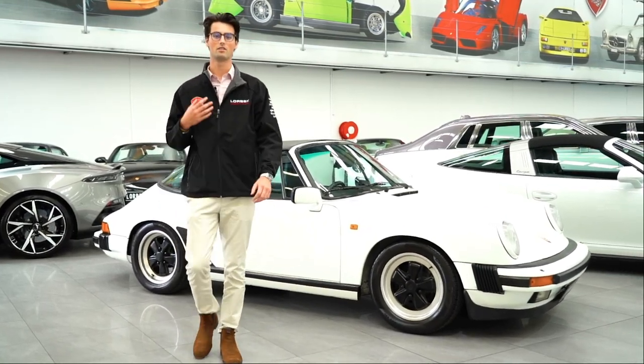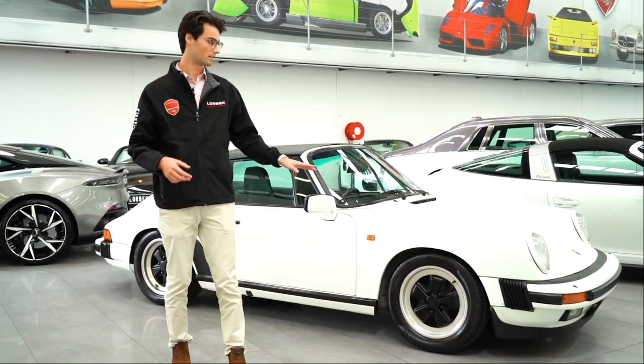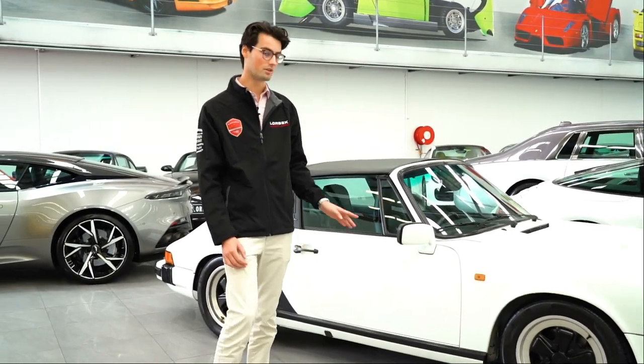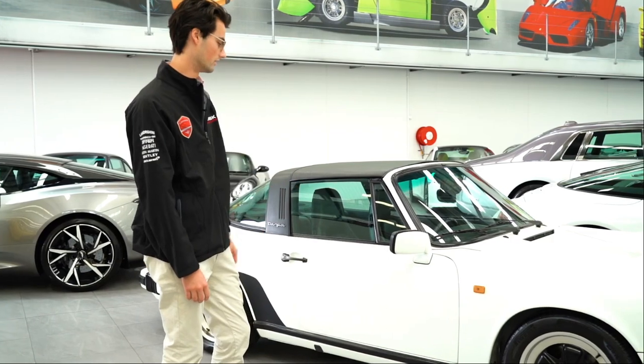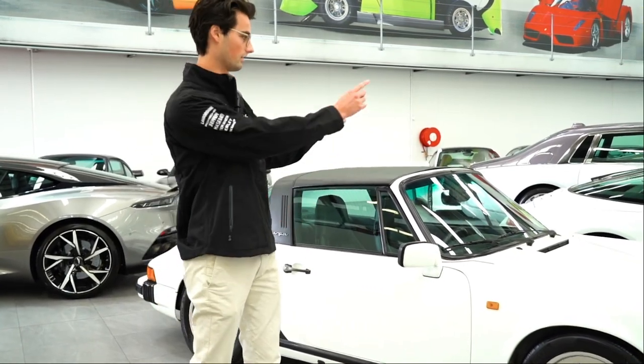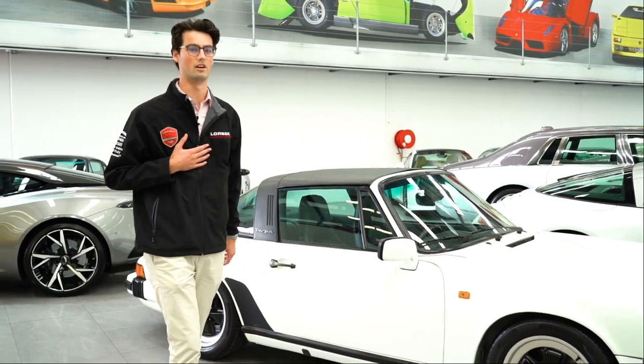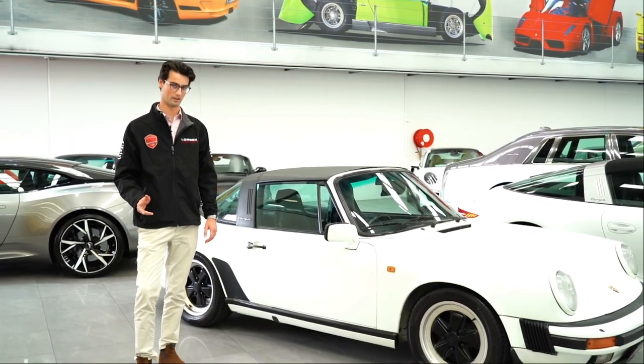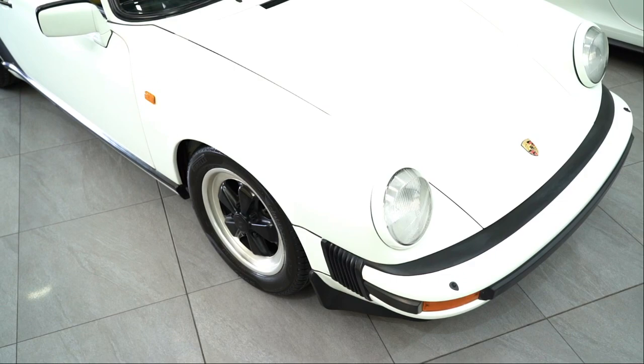Welcome back to Lorbeck Luxury Cars. I'm your host Harry Walker and today we're talking Porsche. Beside me we have two matching 911 Targas — Classic and Future Classic. One of these cars holds a very special spot in my heart, and I'm sure you could probably already guess which one I'm talking about. It's the 1985 Porsche 911 Carrera Targa.